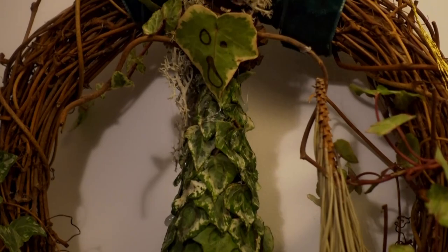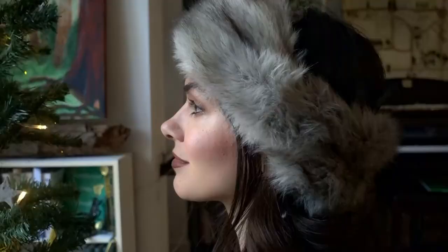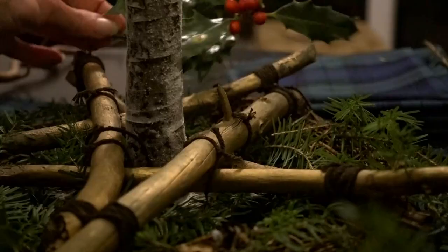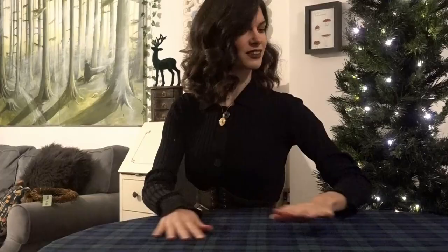I have had so much fun creating these gifts and Yule crafts with you, Enchanted Ones. It just proves that with a little inspiration from the forest and nature this time of year, anything is possible. Please let me know what was your favourite below. A blessed Yule to you all. All my love, Arlewyn.